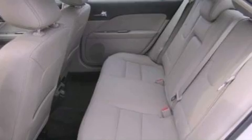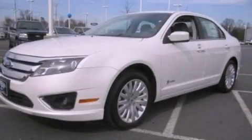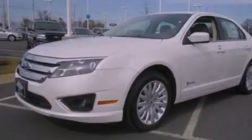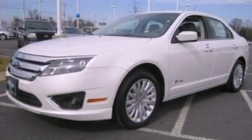With an EPA estimated rating of 36 miles per gallon on the highway, you won't be making frequent trips to the gas pumps. This vehicle is sure to sell fast — call and arrange your test drive today.